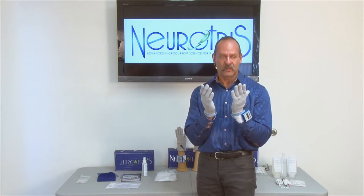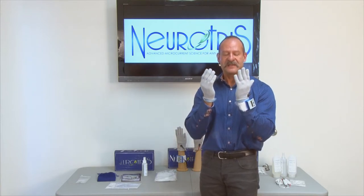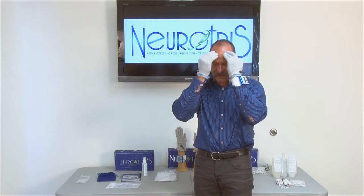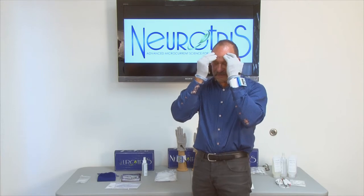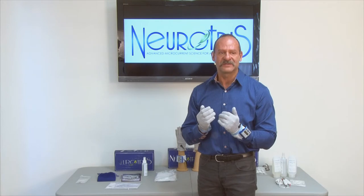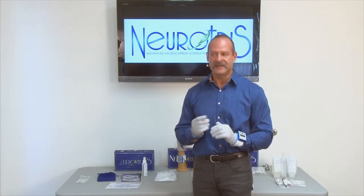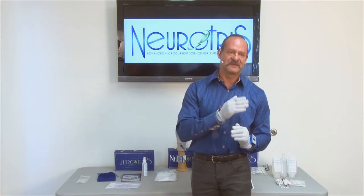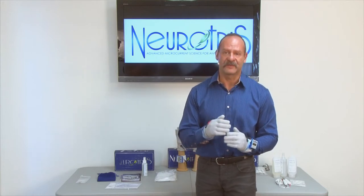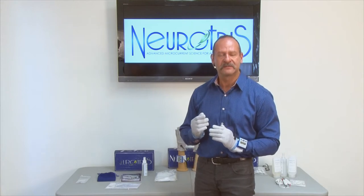Take the gloves and use about three or four fingers and place it on your forehead. You're going to feel a little tingle. Right now I don't feel much of anything at 15%, so I'm going to increase the intensity. Everybody is going to have different sensitivities — you're going to want to set this level to your comfort.